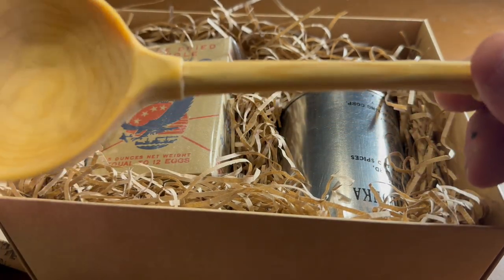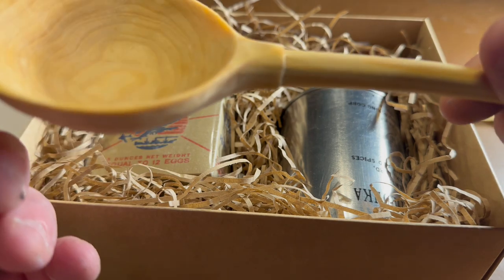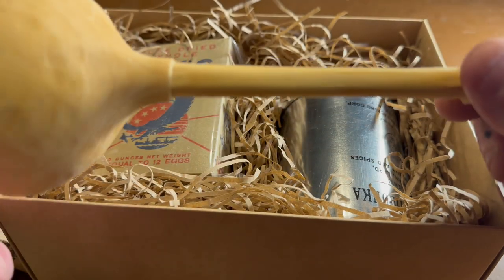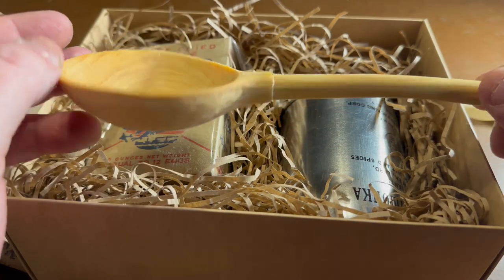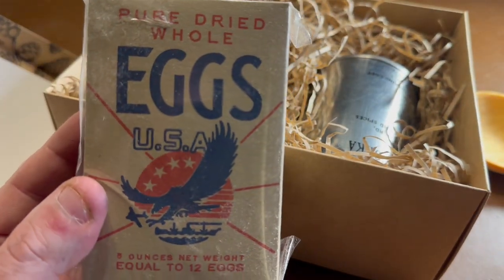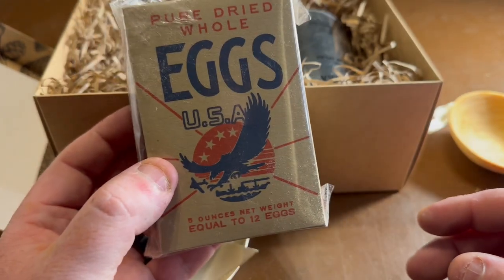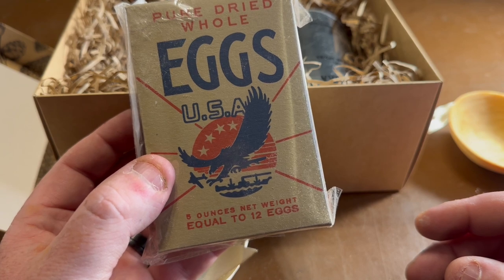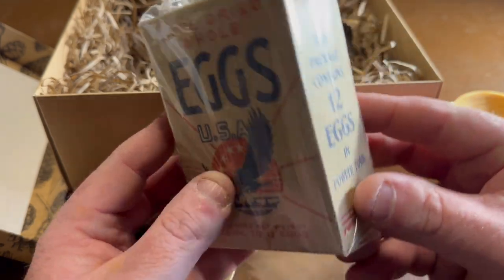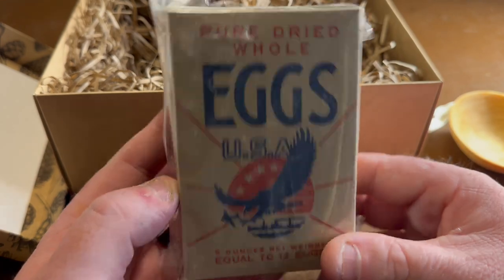It is actually whittled — this is no joke. This is not produced, somebody actually hand made this. That is real wood — not plastic — and it is actually carved. That is an excellent surprise! What we have in this box is some powdered eggs — pure dried whole eggs. The U.S. and Russia during World War II had a thing where they were cooperating and sharing rations with each other. This is five ounces net weight, equal to a dozen eggs. This is actually usable egg powder, and they've packaged it so the box doesn't leak.